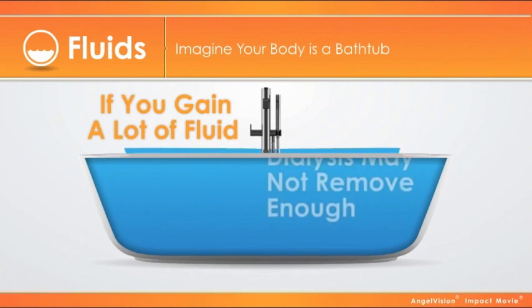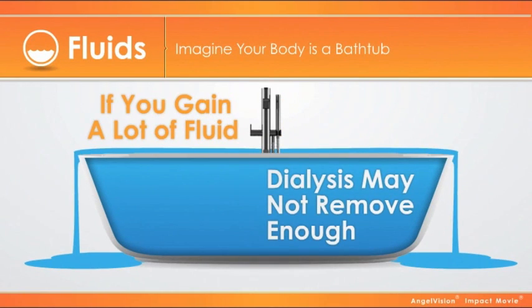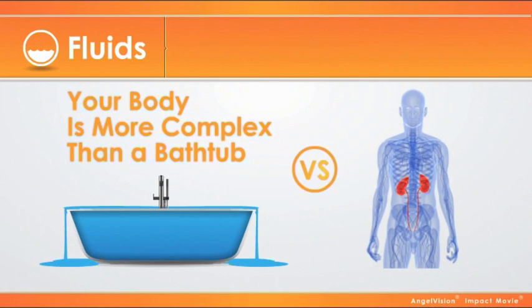If you gain a lot of fluid between treatments, dialysis may not remove enough. Your tub will be too full. Of course, your body is more complex than a bathtub.